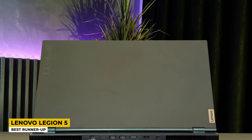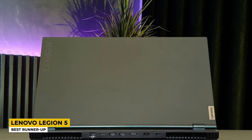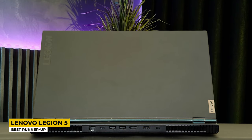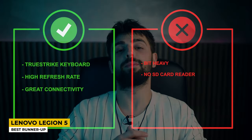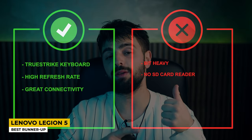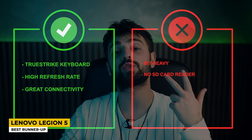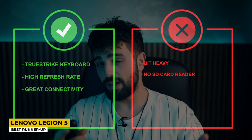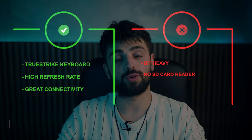This laptop delivers a battery life of up to 9 hours, which is a good amount of time for editing videos, though some may want more. Pros: TrueStrike keyboard, high refresh rate, and great connectivity. Cons: it's a bit heavy and lacks an SD card reader.